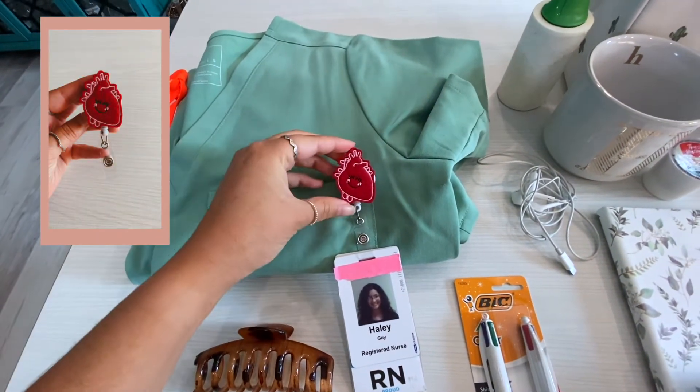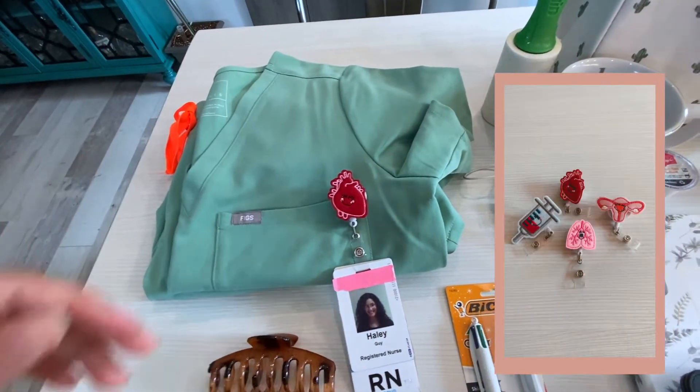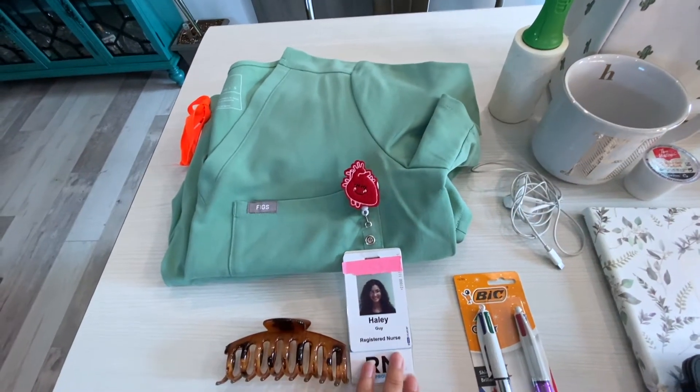I have this little badge clip — I actually got it off Amazon. It came with different little charms, but I thought it'd be great, since I'm on a cardiac unit, to wear the little heart charm. And then obviously my badge.